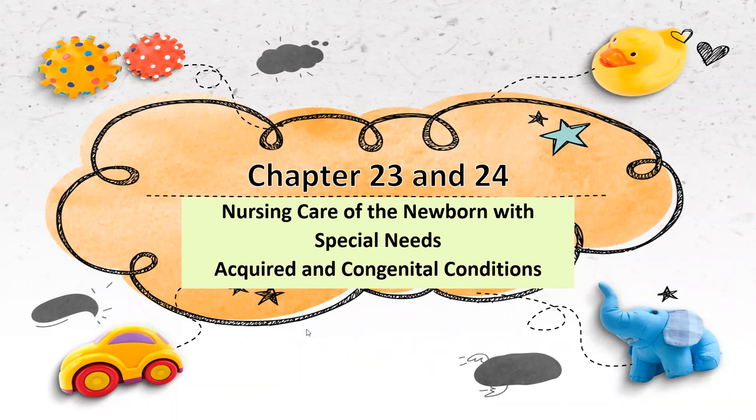Here we are with chapters 23 and 24. We're going to cover nursing care — slightly — nursing care of the newborn with special needs. We're really just going to talk about the disease processes and acquired and congenital conditions. There will be some pictures in this slide presentation of babies in the NICU with various procedures happening, so this is probably not meant for children.